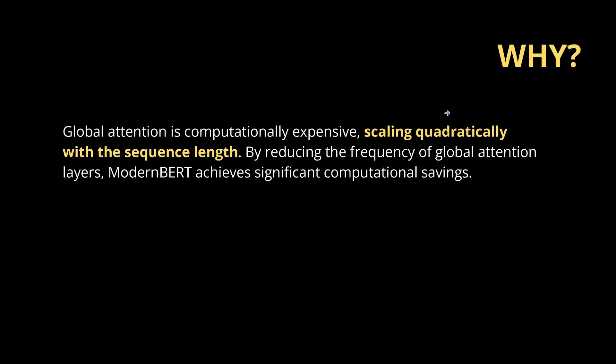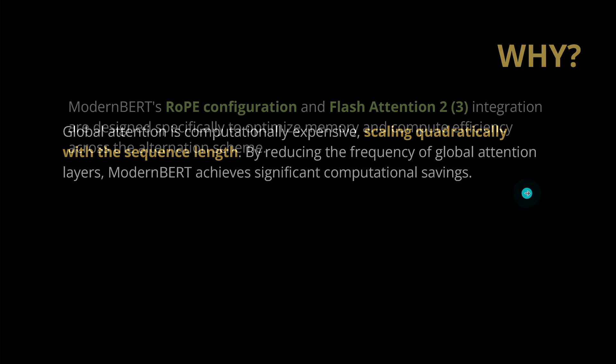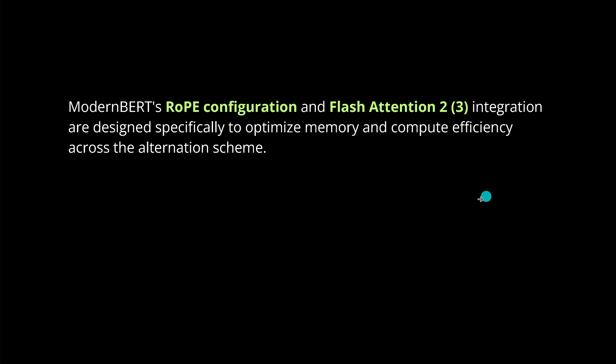A real intelligent implementation to improve computational speed and complexity. In Modern BERT, every third layer employs global attention calculation, and the other remaining layers use the sliding window local attention calculation. The window size implemented is 128 tokens. Global attention normally scales quadratically with sequence length. By reducing the frequency of global attention layers, Modern BERT achieves significant computational savings — it's faster and cheaper. We also have an implementation of Flash Attention 2, and even Flash Attention 3 for NVIDIA H100, designed specifically to optimize memory and compute efficiency.